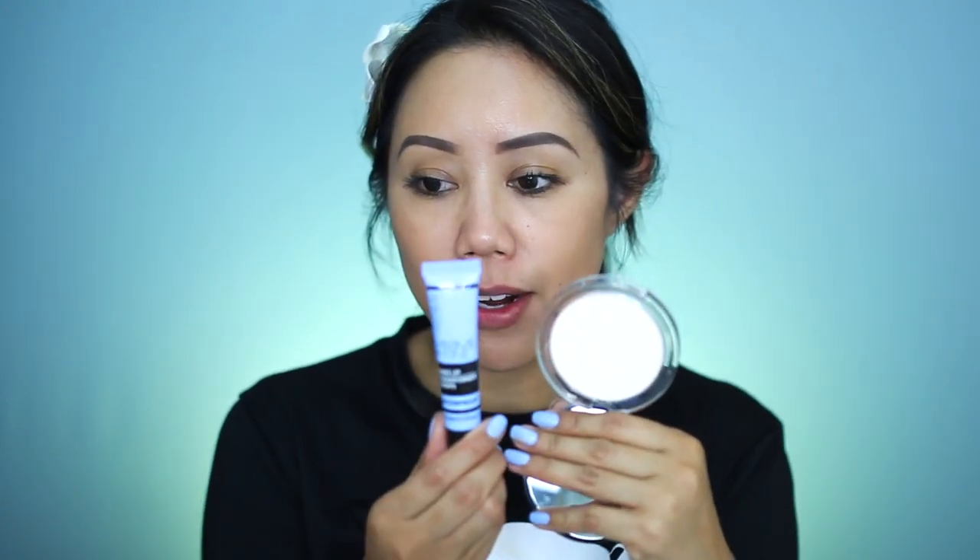Starting with the Catrice Prime and Fine Makeup Transformer Drops Waterproof — I think it absolutely does what it claims. It will transform your foundation into a waterproof formula. The one thing to note is that you definitely want to use a foundation that is a shade or two darker, because it will change the color of your foundation and make it lighter.